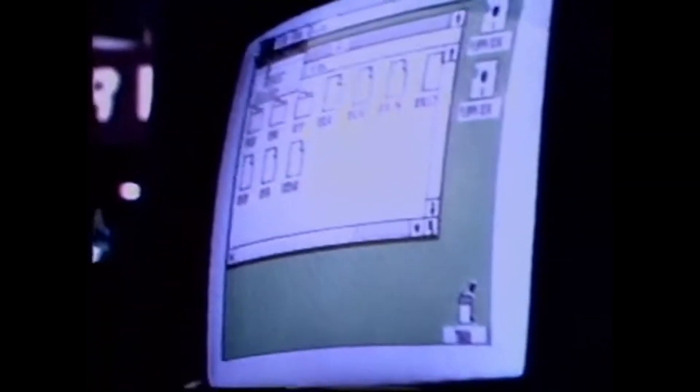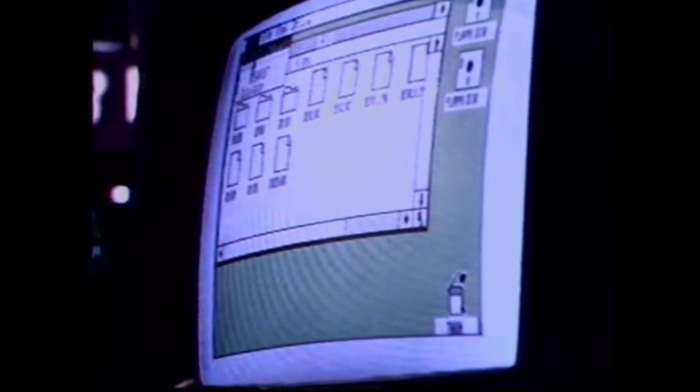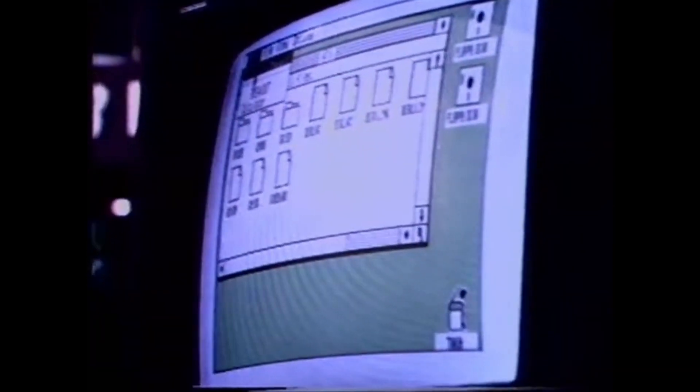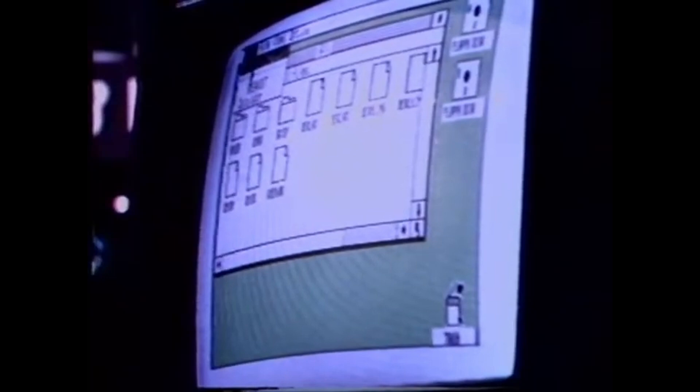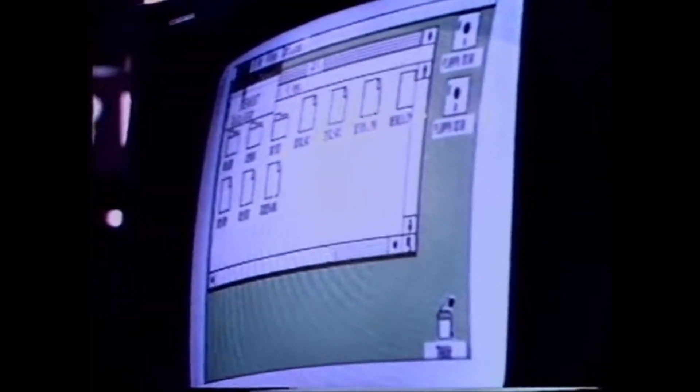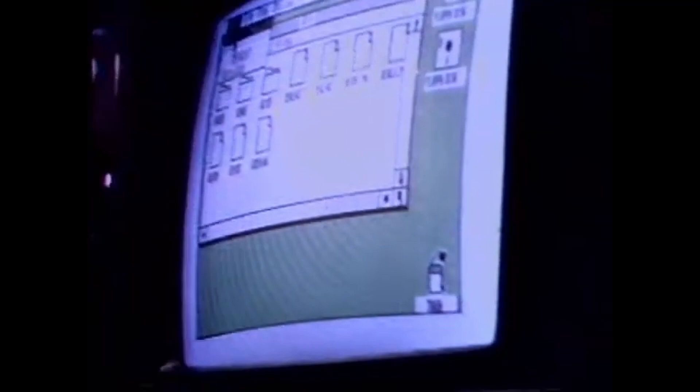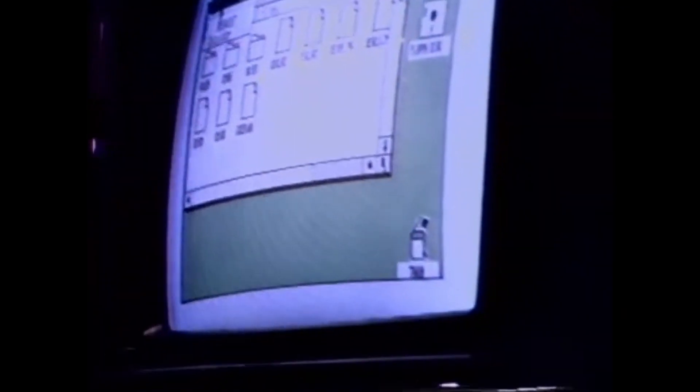The new Atari Corp this week establishes a revolutionary measure of price performance for easy-to-use and affordable 16/32-bit personal computers. The new 130ST and 520ST are specifically engineered to deliver to the individual consumer incredible power without the price.